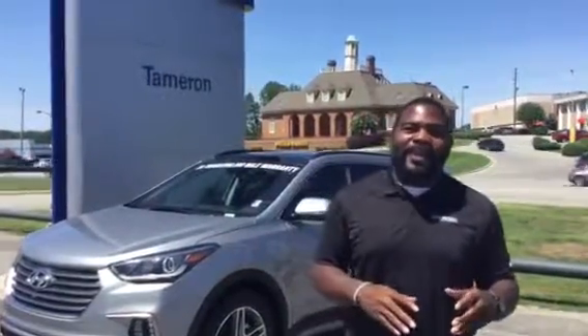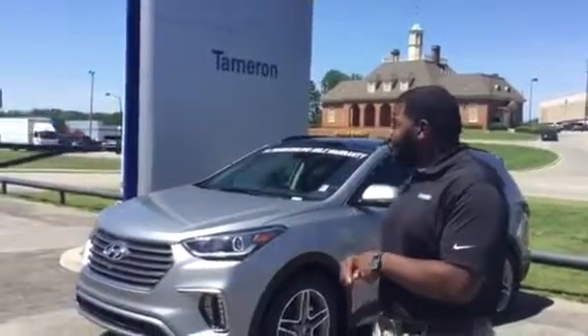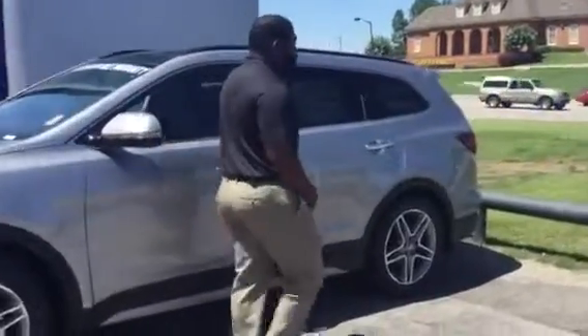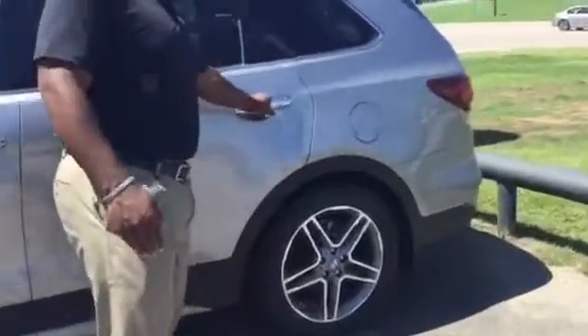Hey, this is Jay here at Tamron Hyundai, and this is the car that you actually requested. This is that 2017 Santa Fe. It is loaded out with every feature and option you can think of.